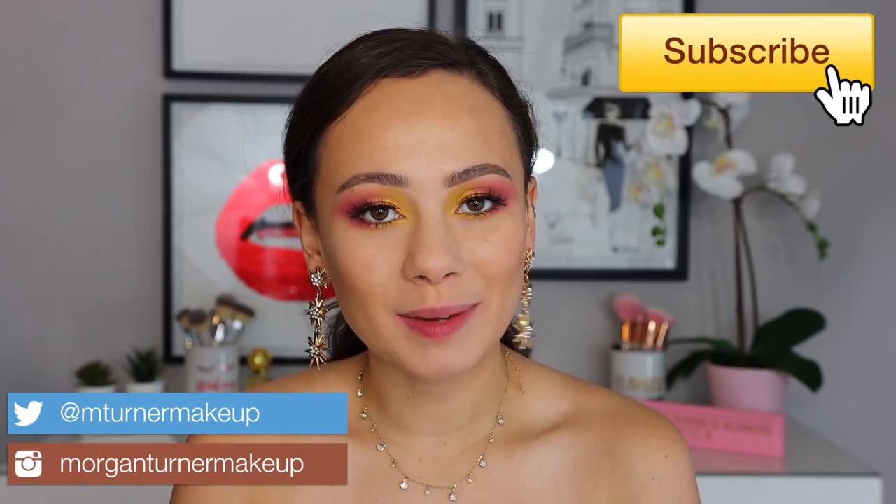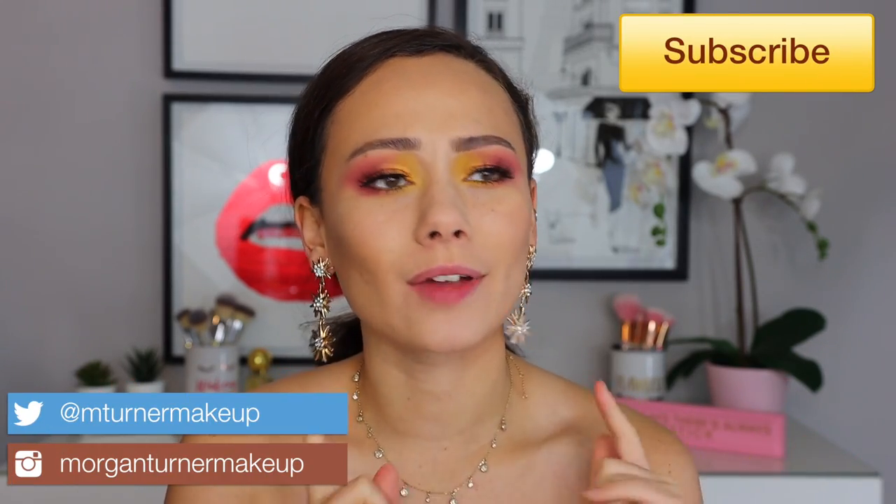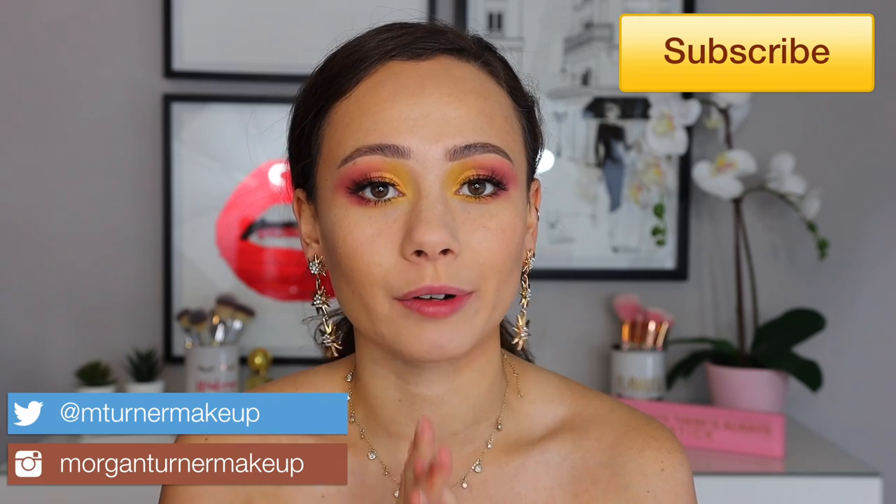Hey guys, what is up? Welcome to my channel. For today's video, I have yet another Charlotte Tilbury review. I feel like we've had a lot of these recently, but I'm going to be reviewing her brand new Pillow Talk Lip and Cheek Glow. So if you are interested in hearing my thoughts on them, this is a first impressions — I'm not even wearing it right now — then just keep watching.